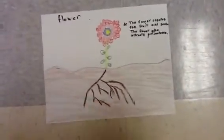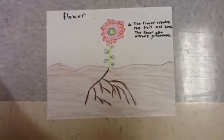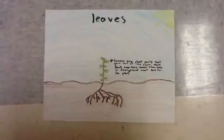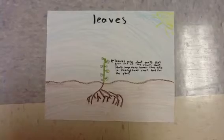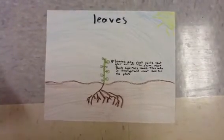The flower creates fruits and seeds, and it attracts pollinators. The leaves are the plant part that grows out of the stem we mentioned earlier.